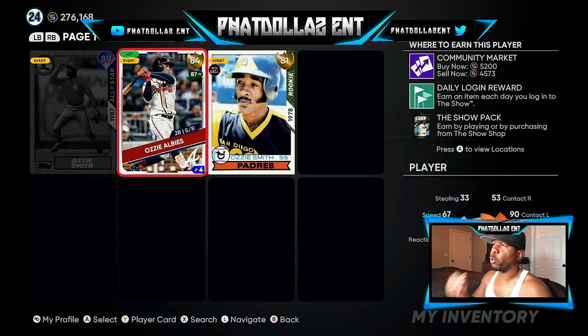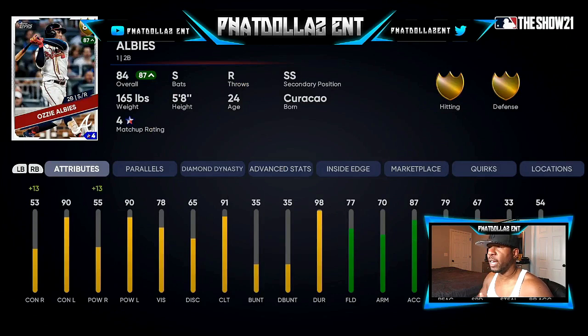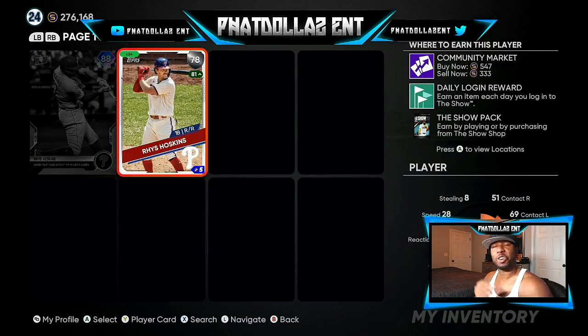Ozzie Albies is already over the 5,000 quick sell — just like Ohtani was in the last roster update. I have 27 of them; that's about 125k cash. He's an 84 overall inside edge playing up to an 87 overall. The last 15 games: four home runs, .293 batting average, six stolen bases, and 17 hits. They have to bump up his speed — a plus two or three there, plus two on fielding — that would put him at 85 overall like he deserves.